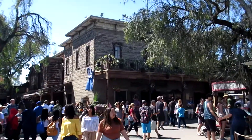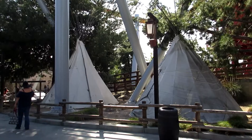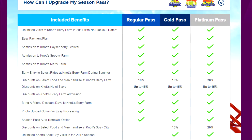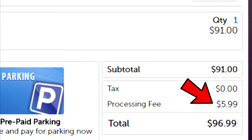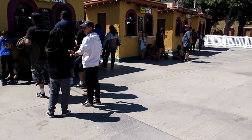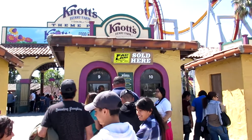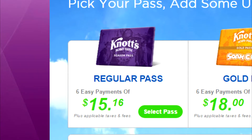Remember, the annual pass is only valid from January to December for that year, so the best time to buy is end of the year or early in the following year. They also give you a discount for buying a little early. Annual pass perks include no blackout dates, unlike Disneyland's annual pass, and a 10% discount on merchandise and food. You can buy online but they charge a $5.99 processing fee; buying at the park avoids that. Online you can do six payments of $15.16, but at the park you pay the full price upfront.